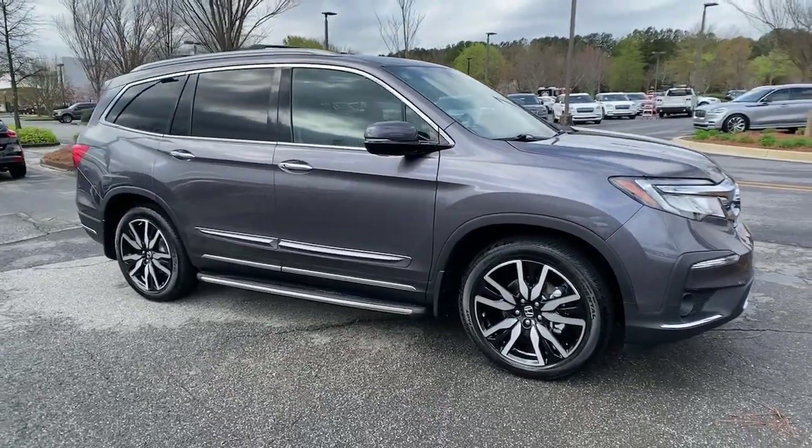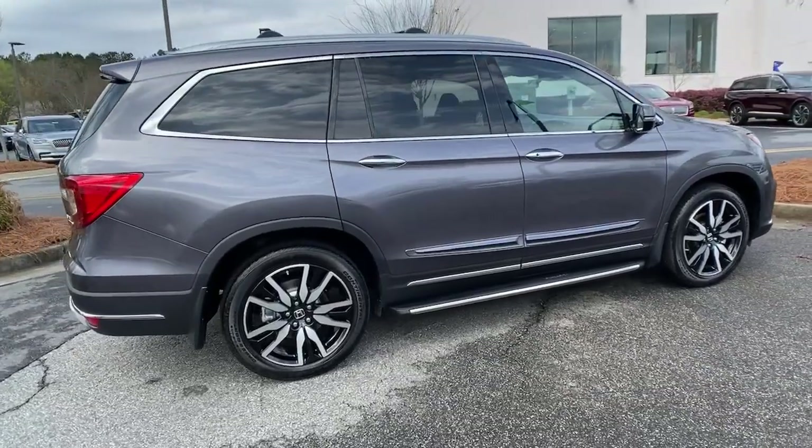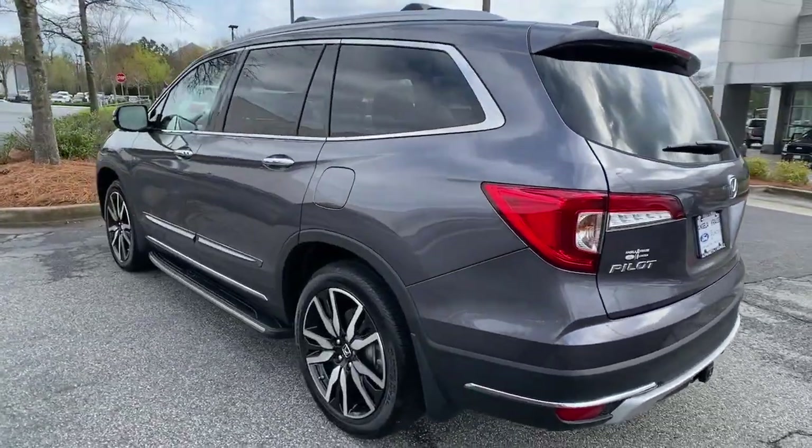Can you see yourself in the 2020 Honda Pilot? With less than 10,000 miles on the odometer, this vehicle stands out from the rest. Give in to your craving for an SUV that's both rugged and refined.